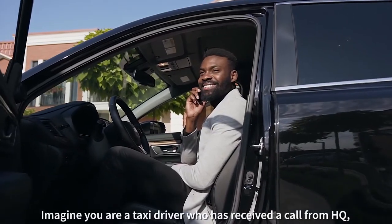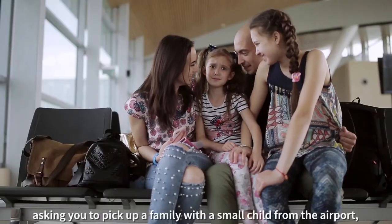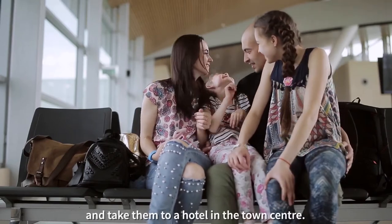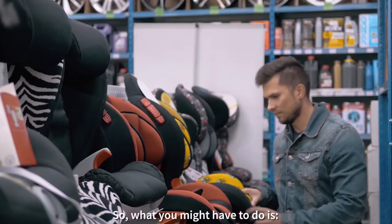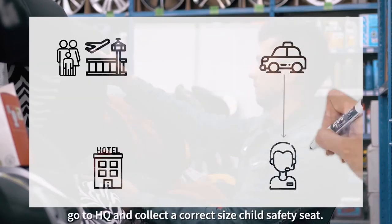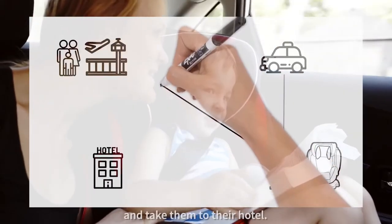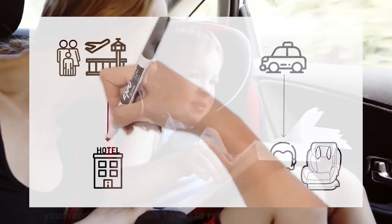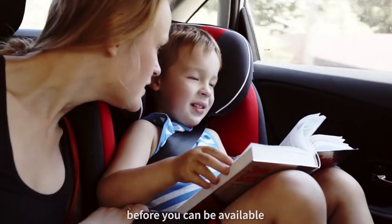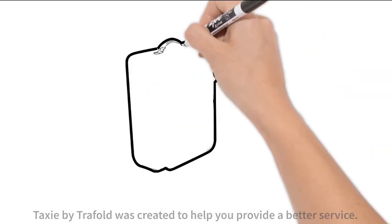Imagine you are a taxi driver who has received a call from HQ asking you to pick up a family with a small child from the airport and take them to a hotel in the town centre. What you might have to do is go to HQ and collect the correct size child safety seat, then travel to the airport, collect the family, and take them to their hotel. After dropping them off, you need to travel back to HQ to return the child safety seat before you can be available again.